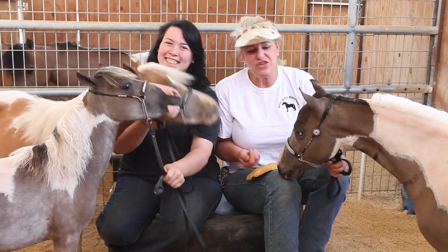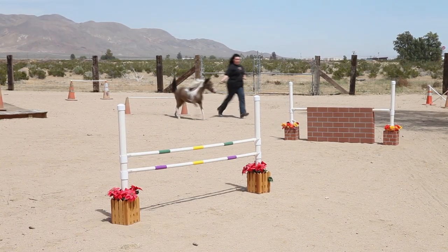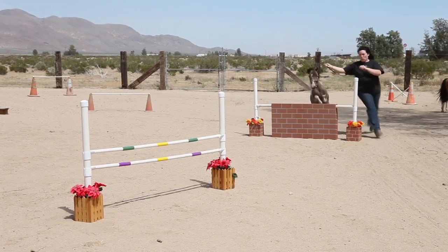This is my friend Amanda and she comes up quite often from Anaheim and helps me with all the horses. She helps to show and she's a great help here at Akin Acres.